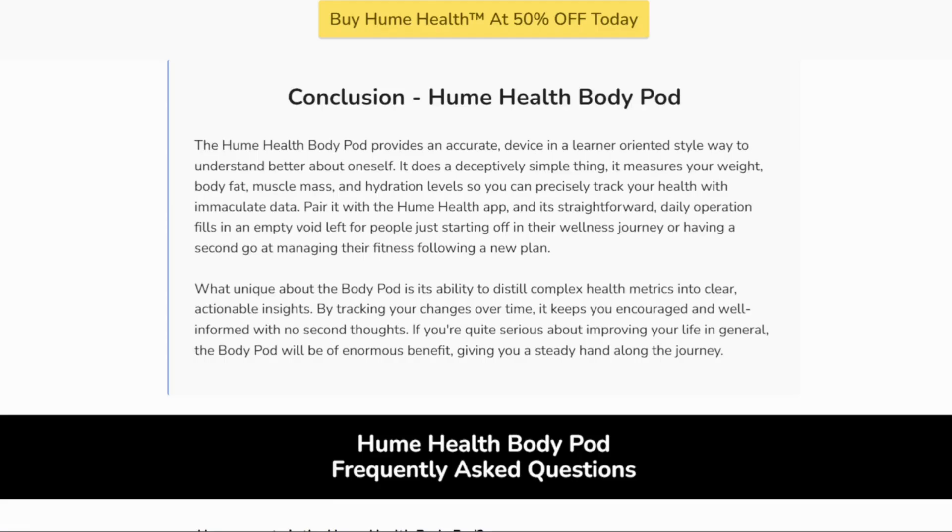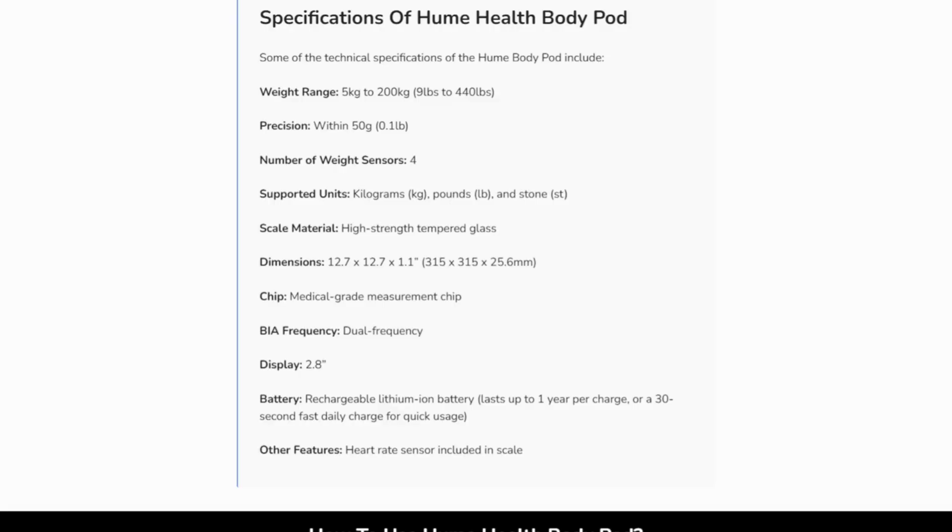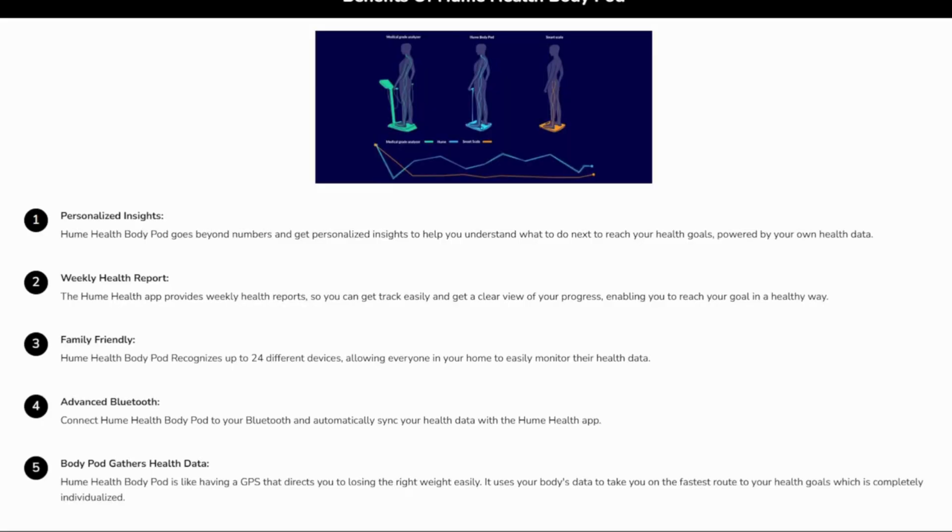If you're someone obsessed with data, willing to weigh yourself consistently under exact conditions, you might get useful trend insights. But if you want rock-solid accuracy, instant customer support, or reliable refunds, you might want to run. For real clinics or Withings, you'll get better uptime and support.